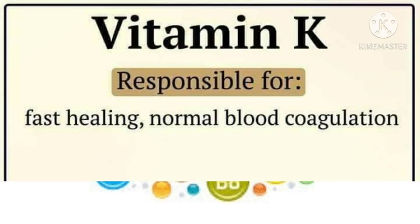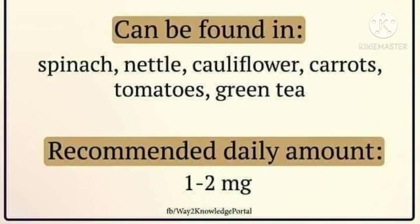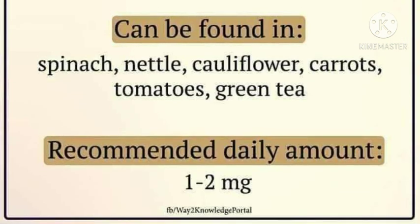Vitamin K is responsible for fast healing and normal blood coagulation. Vitamin K can be found in spinach, nettle, cauliflower, carrots, tomatoes, and green tea. Recommended daily amount: 1 to 2 mg daily.